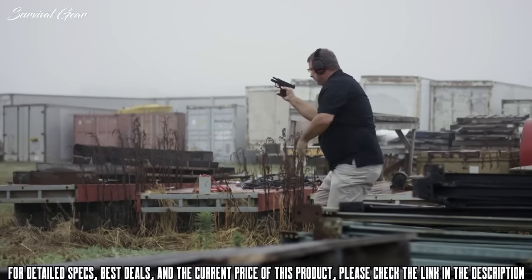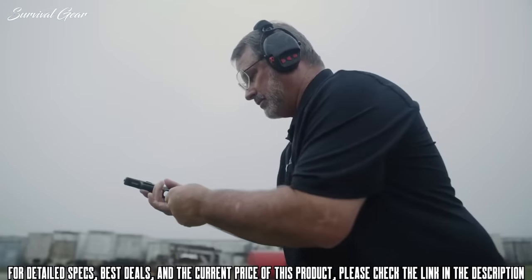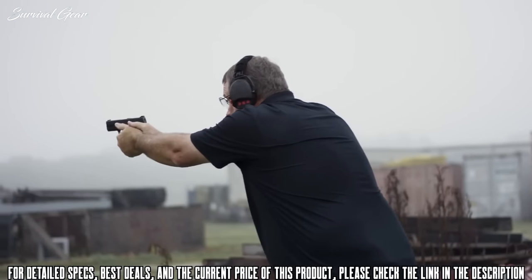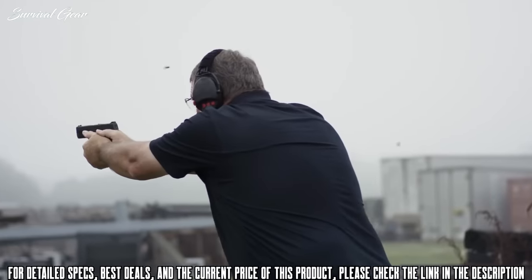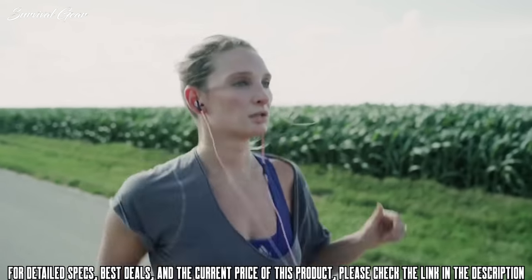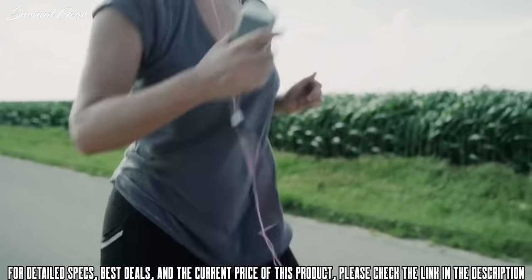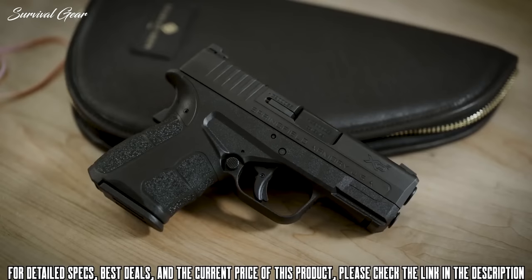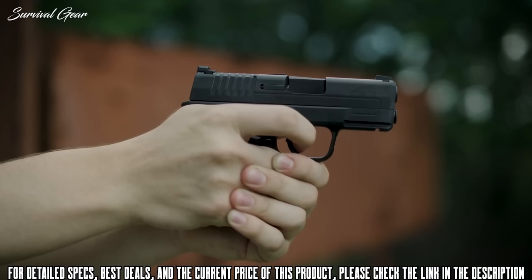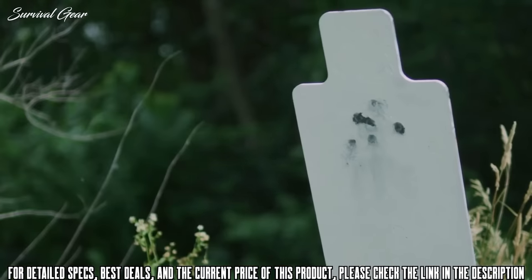The XDS Mod 2 in 9mm comes with two magazines: a 7-rounder and a 9-rounder. The 7-round magazine ships with a grip extension that gives you a little place for your finger, but if you want the ultimate in concealability, there's also a flush-fit base pad — put that on and the gun is as small as it can be. Your 9-round magazine comes with a magazine extension that gives you the full grip size for that ultimate feel and comfort.